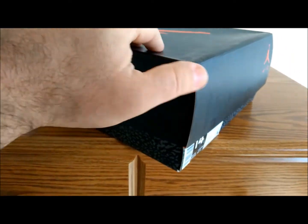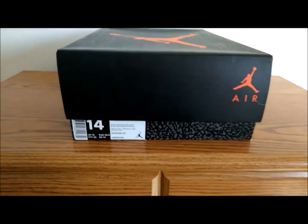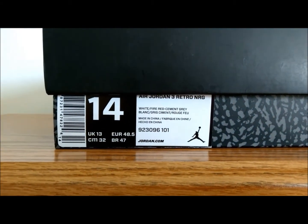Here's a look at the size tag. The colorway reads white, fire red, and cement gray. And this one is a special Jordan 3 — this is the free throw line edition.